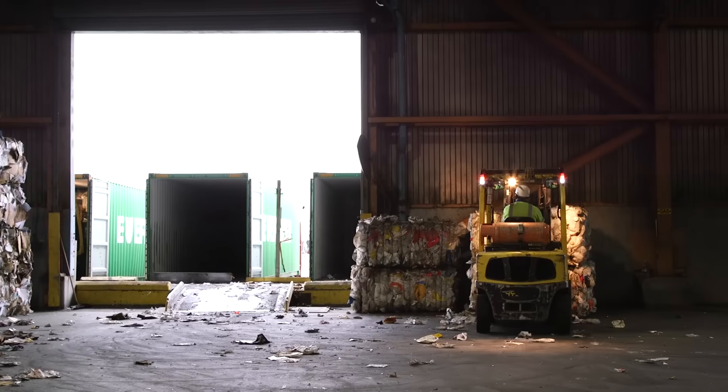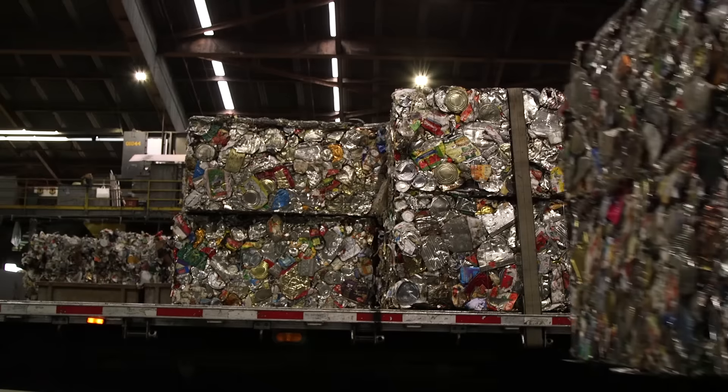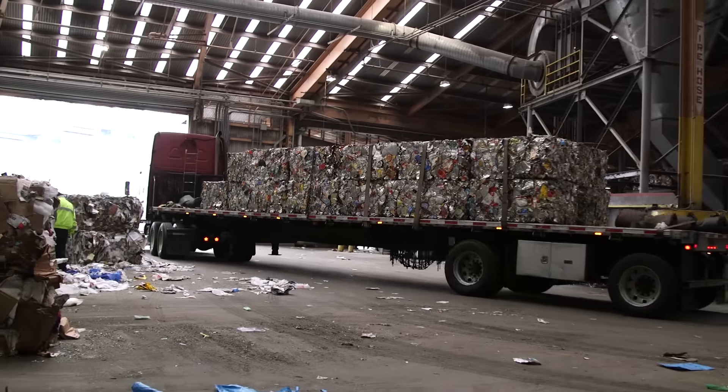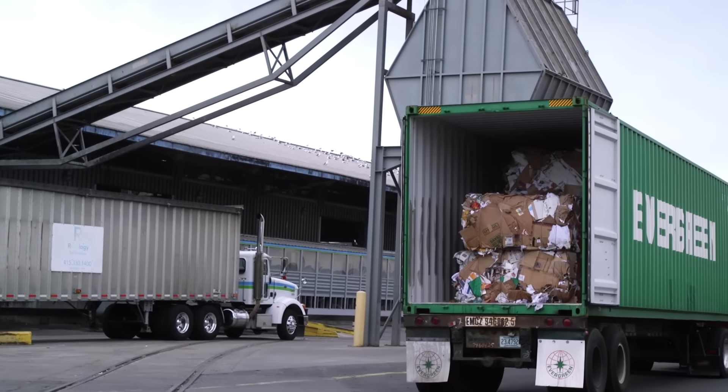So these all get loaded onto different trucks and they get moved out — picking up bales of steel, taking them up to Cascade Steel in McMinnville, Oregon, where they'll be recycled for rebar. And off it goes to paper mills, glass plants, plastic recycling facilities, and foundries.